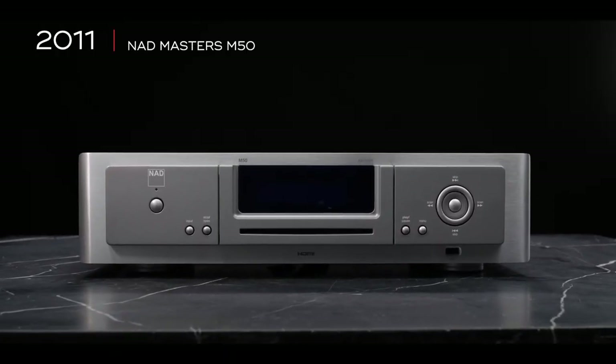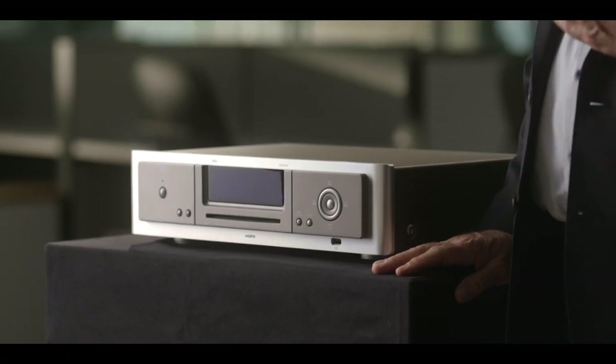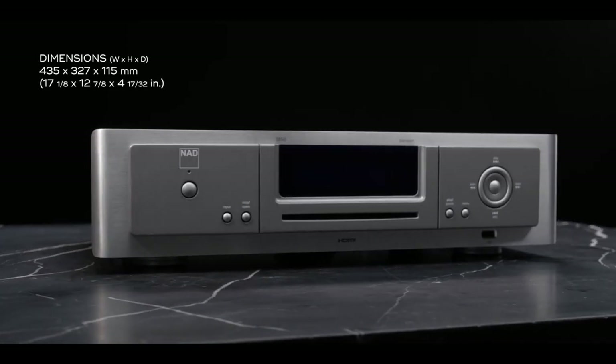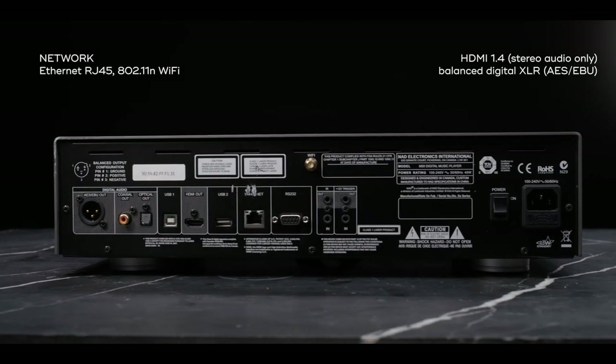This is the Master Series M50, which is a really important product in NAD history. It's actually the very first product to hit the market that included the Blue OS operating system. It was one of a trio of products — we had a matching DAC and a matching storage unit that went with this.